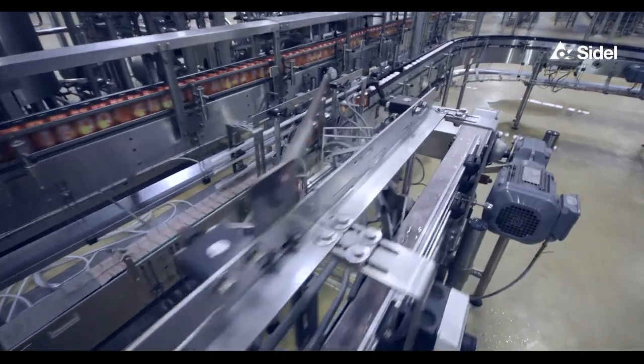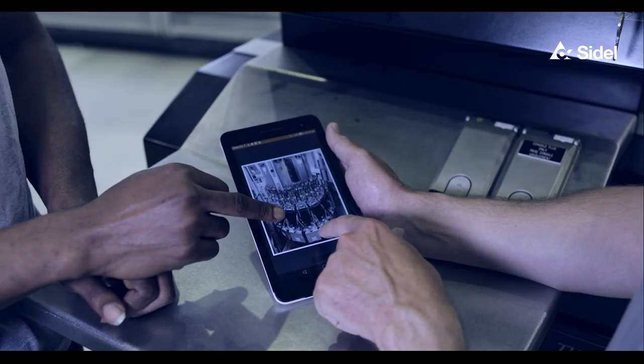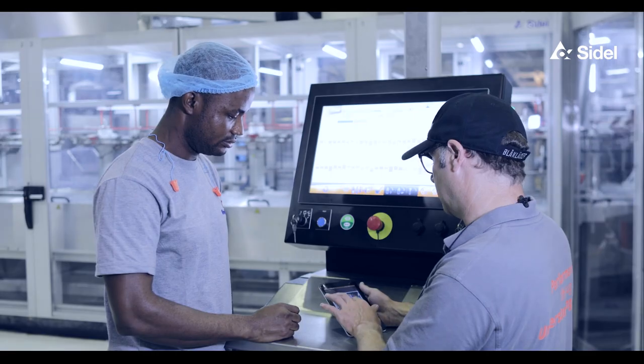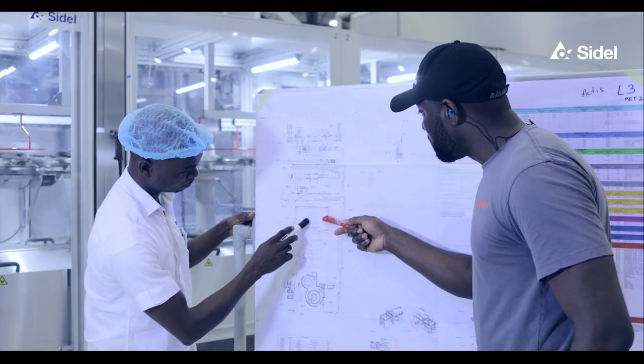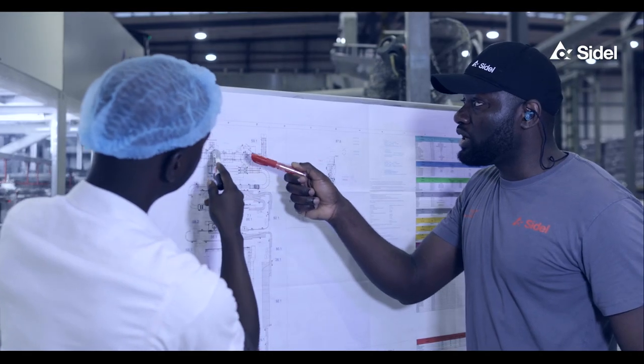We have been pleasantly surprised by how well they have been able to support our requirements. Cedel put in a well-structured team to handle this particular project, and that's very important. The flexibility and the speed at which things got done — we're very happy with the support of the project team who are stationed here in AGR.